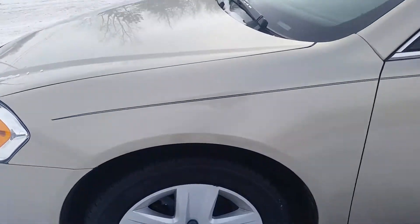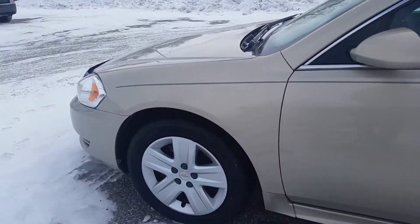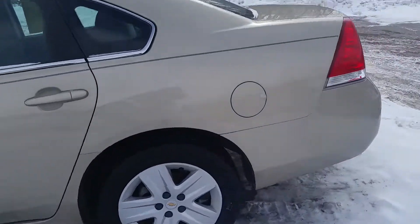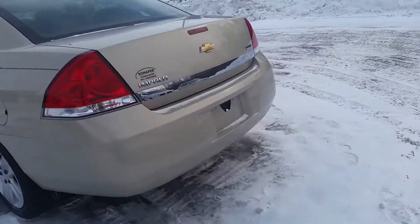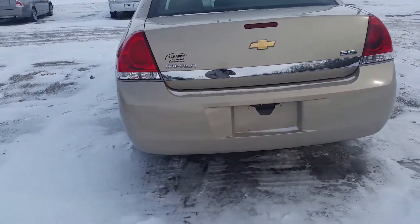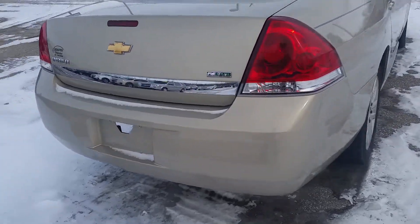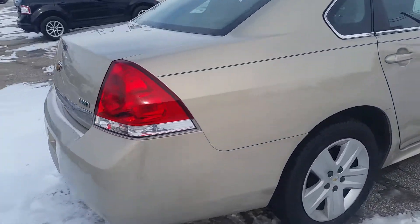Tread looks pretty nice — it's got pretty nice rubber to it. Now these are aluminum alloy wheels, not steel wheels, which is noteworthy since an LS typically does come with steel wheels. So that's nice to see. I'm not seeing any major cosmetic issues, so that looks good.